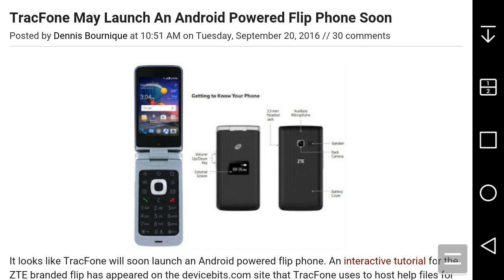It does have standard numeric keys. The phone closed, it does have a little display on the front with the TracFone logo. The back of it has a ZTE logo and the camera. This phone is made by ZTE and it could become the TracFone version. This is a rumor, but it's very interesting.